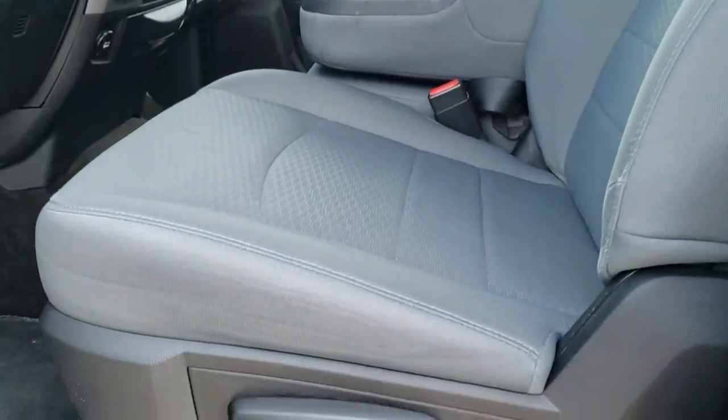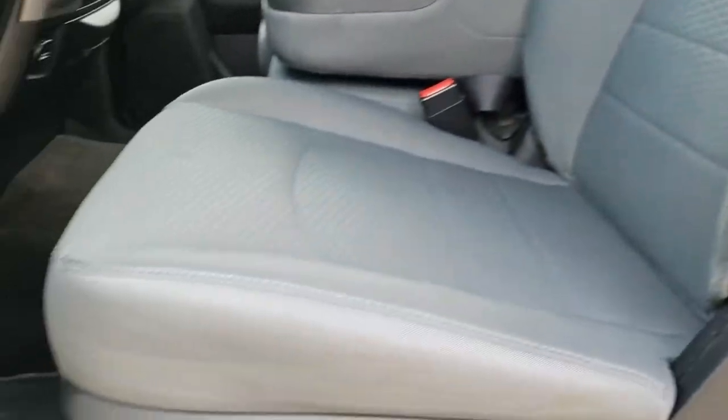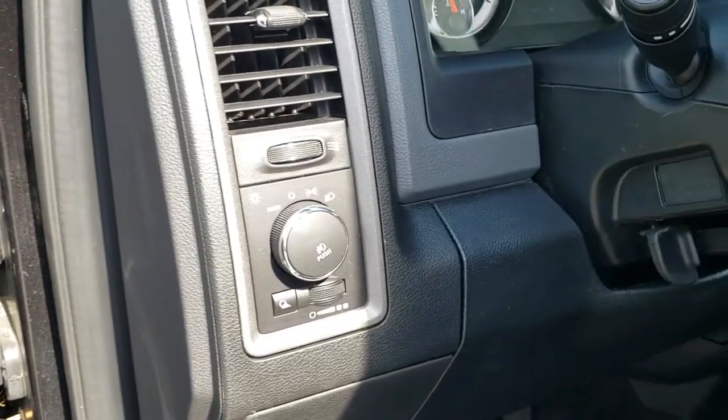Inside, the Express package gives you the gray cloth interior. No major rips or tears on the seats. Does come with factory floor mats throughout. Power windows, power locks, and power mirrors, and this one does have auto headlamps.